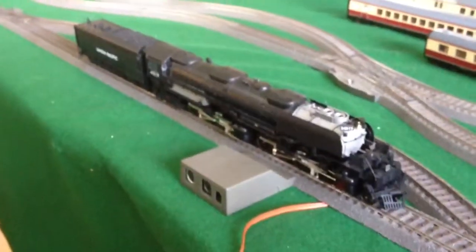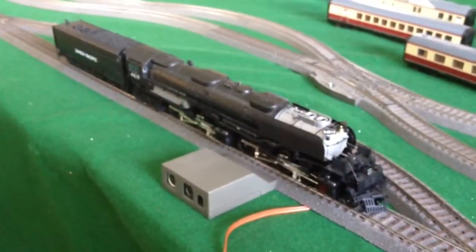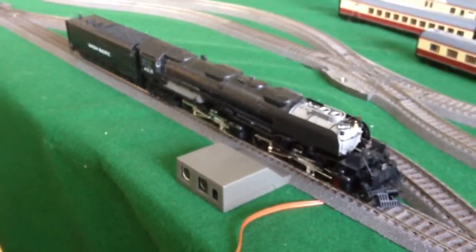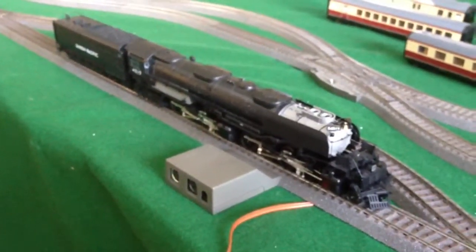This is a very impressive model with tons of sound functions and running characteristics. So let's see what this engine has to offer.